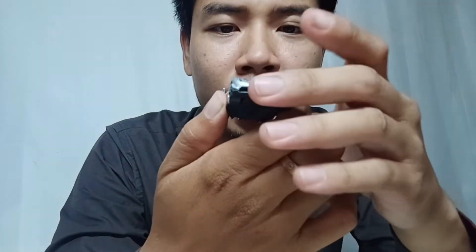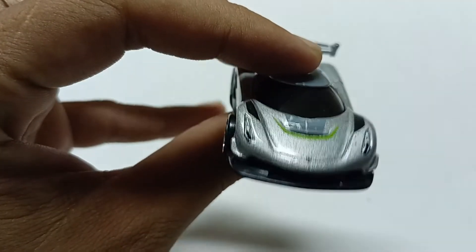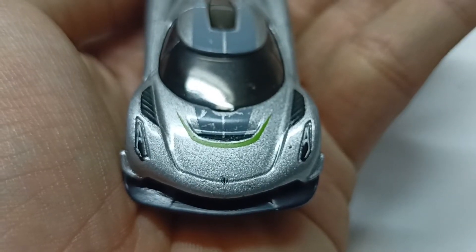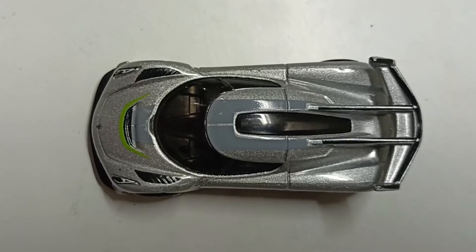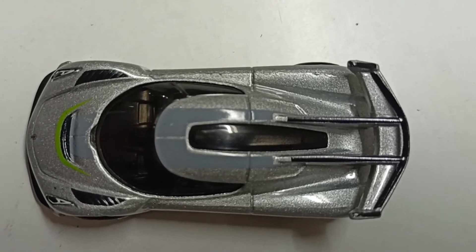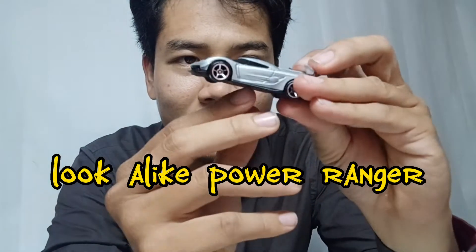The Koenigsegg is beautiful. If you take a look from the front, you can see the clear Koenigsegg logo right in the middle of the car, and you can see the Koenigsegg style. You can see the car's look and the body of the car — it looks like the Power Rangers if you look at it.